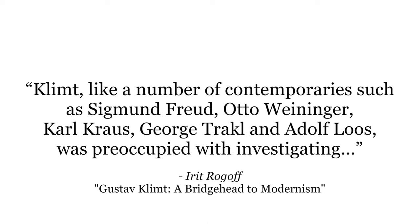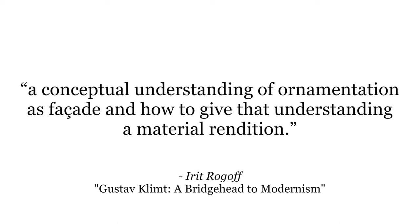One art historian and critic went so far as to compare the work Klimt was doing to the work of several philosophers: Klimt, like contemporaries such as Sigmund Freud, Otto Weidinger, Karl Krauss, George Treckl, and Adolf Luce, were preoccupied with investigating a conceptual understanding of ornamentation as facade and how to give that understanding a material rendition. I want to jump into a particular painting that really illustrates this point.